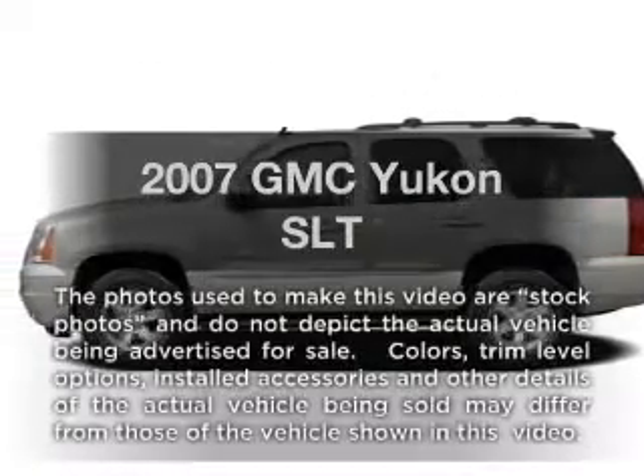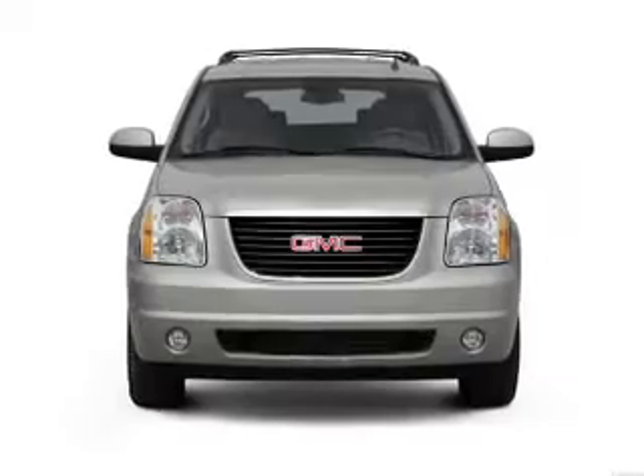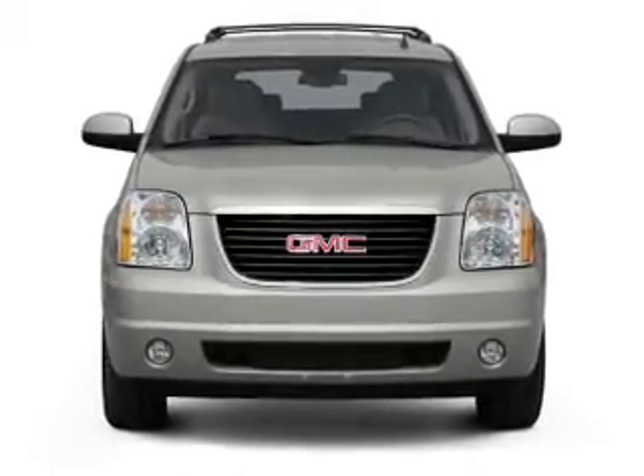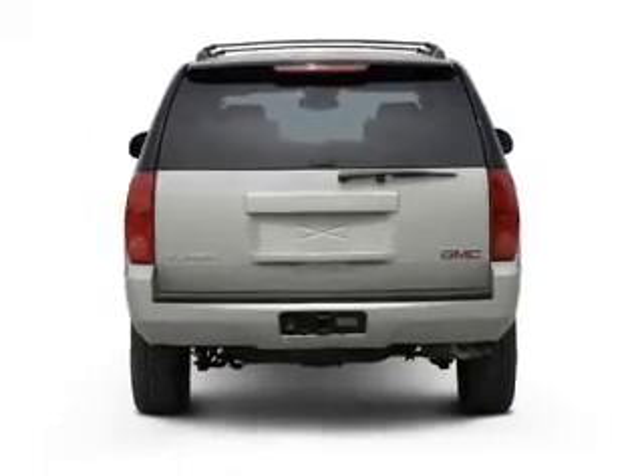Imagine yourself in this 2007 GMC Yukon. This is the set of wheels you've been looking for. With a powerful eight-cylinder engine that responds smoothly to its automatic transmission, you will appreciate the safety feature of anti-lock brakes.